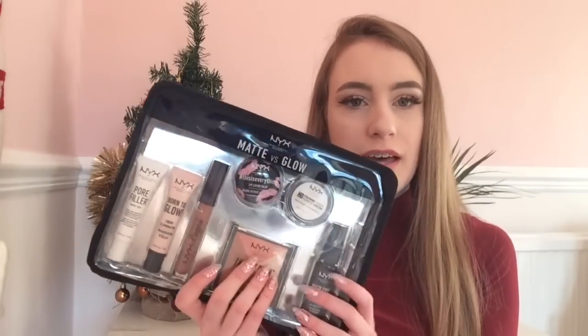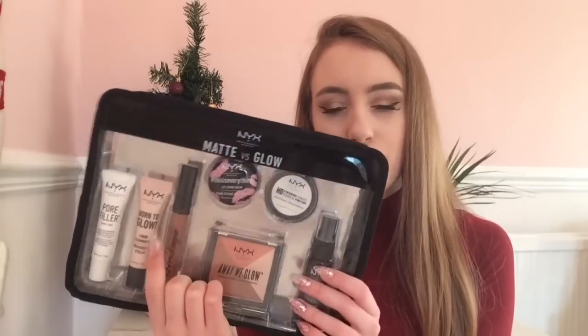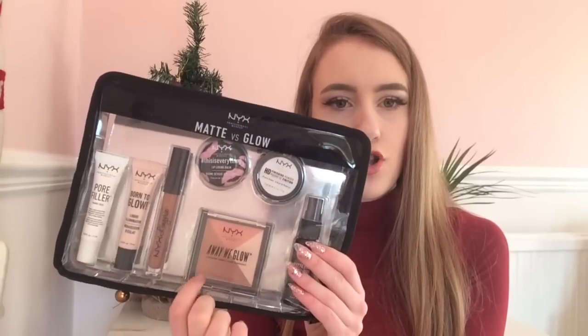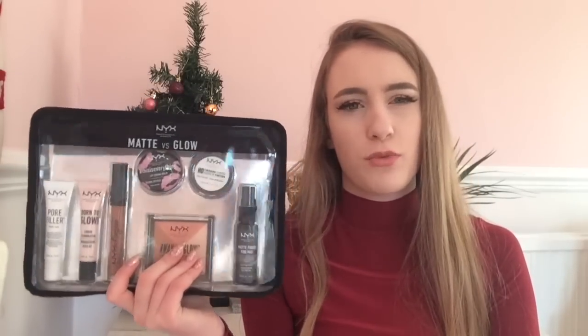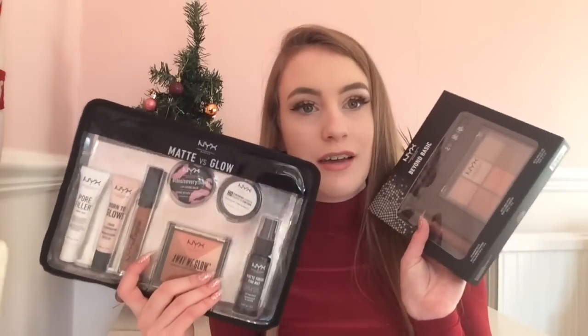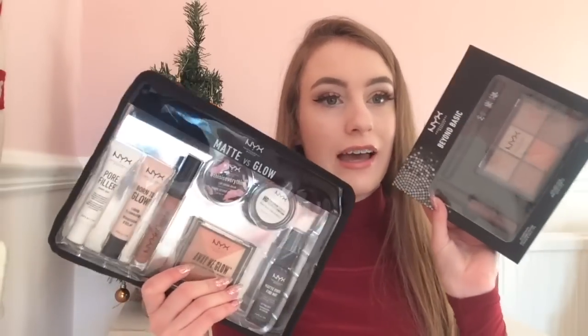I was like this is going straight in my basket — who doesn't love a good bargain, especially from NYX which is a really good brand. The other set I got was the Matte Versus Glow set. It comes with the Pore Filler Primer, the Born to Glow Primer, NYX Lingerie foundation, a lip balm powder, a blusher bronzer and highlight trio, and a setting spray. This was £12.50, half price, so I saved a lot of money. If you want to go into Boots, you have to get these because they are amazing and really high quality.